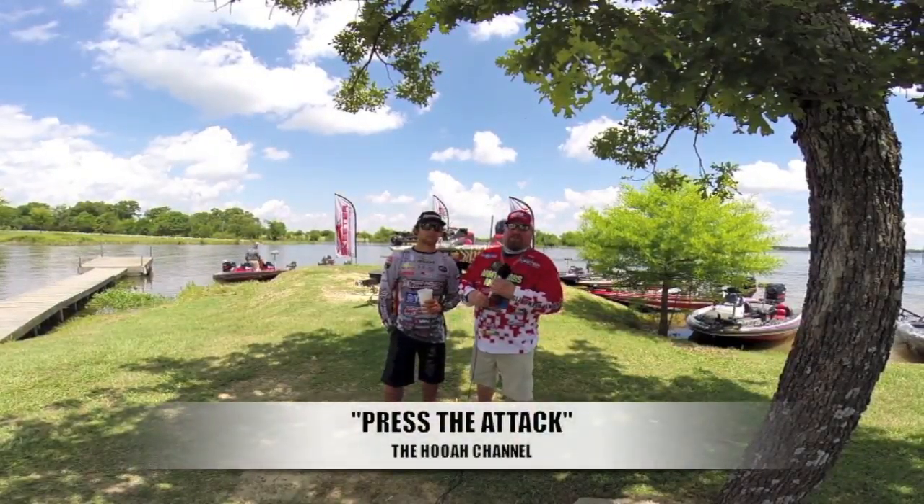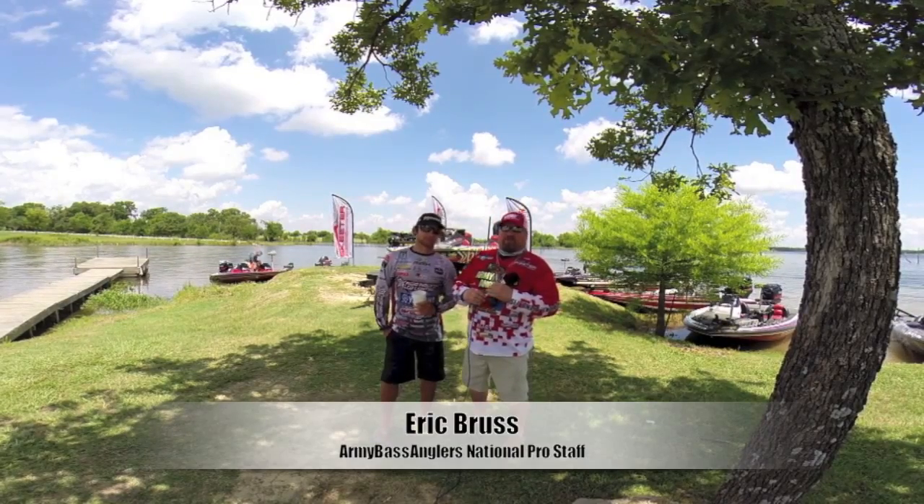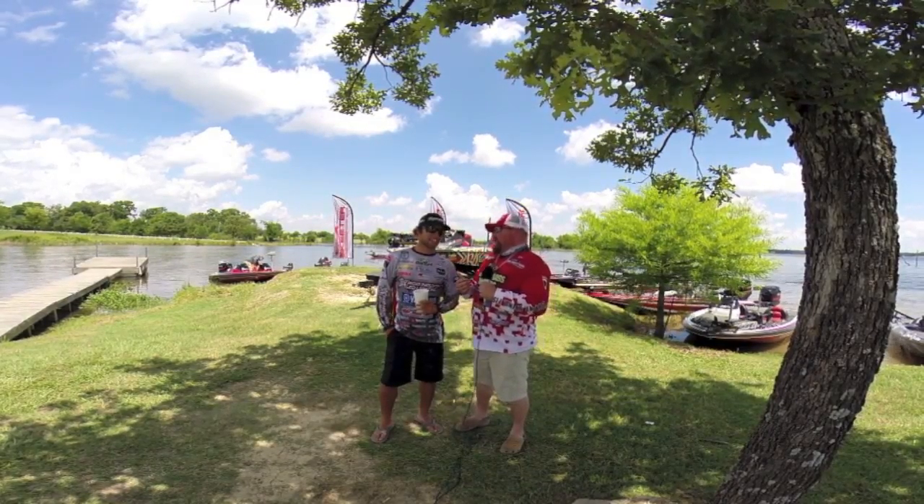Hey guys, welcome to Press the Attack on the Hua Channel. I'm your host, Eric Bruss. We're at the 2015 Skeeter Owners Tournament. Joining me is a legendary angler at a young age, Brandon Polinick, one of the Skeeter Yamaha pros.